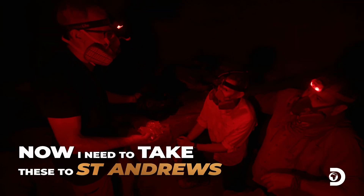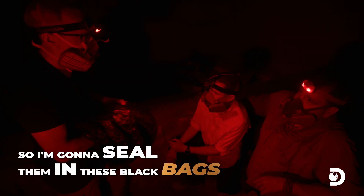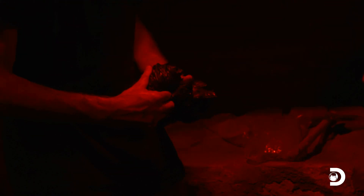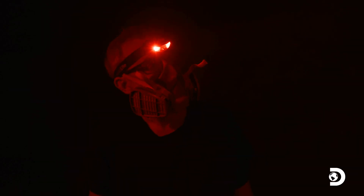Now I need to take these to St. Andrews. To do so, we've got to keep them very dark, so I'm going to seal them in these black bags before we even think of opening the tomb. Tim seals up his samples for a trip back to his lab, where he'll get the results in a few weeks' time, hopefully pinpointing the age of the burial.